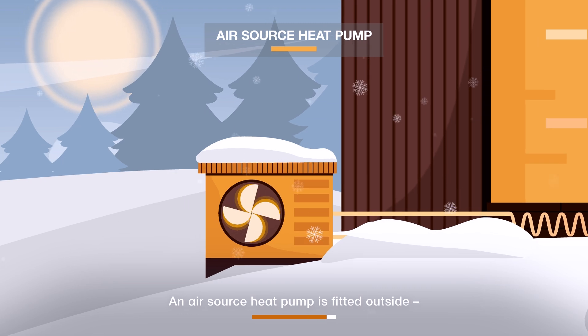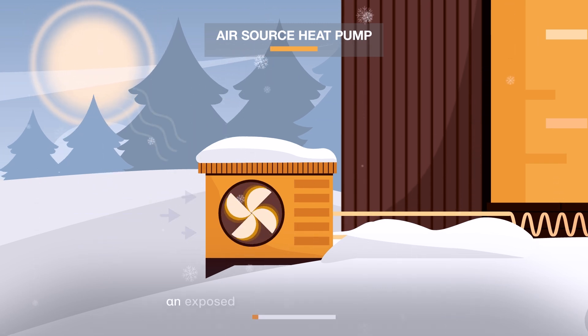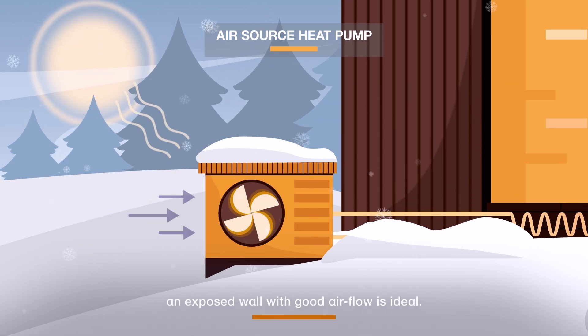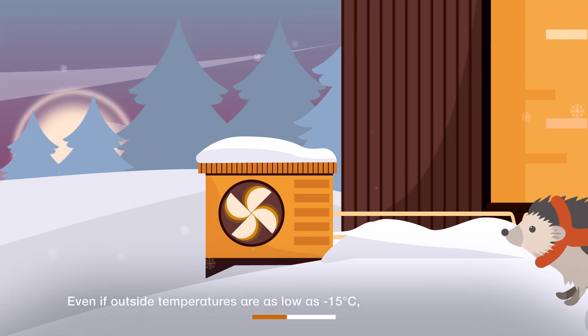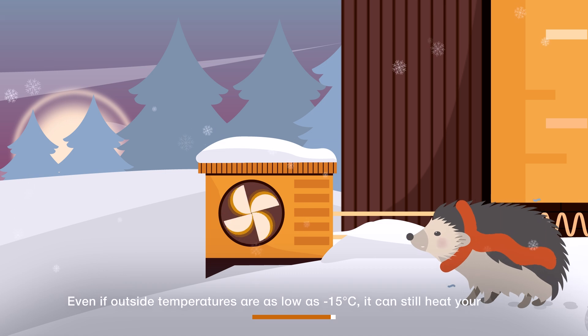An air source heat pump is fitted outside. An exposed wall with good airflow is ideal. Even if outside temperatures are as low as minus 15 degrees Celsius, it can still heat your home.